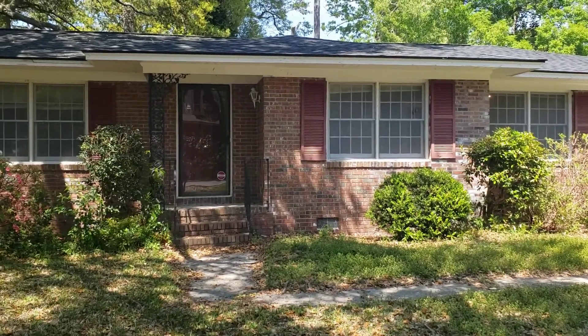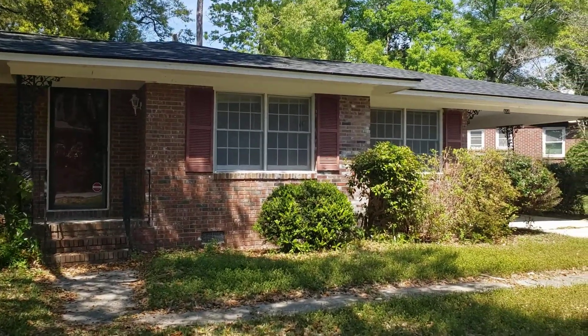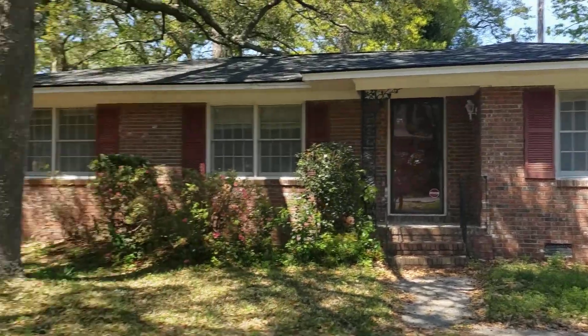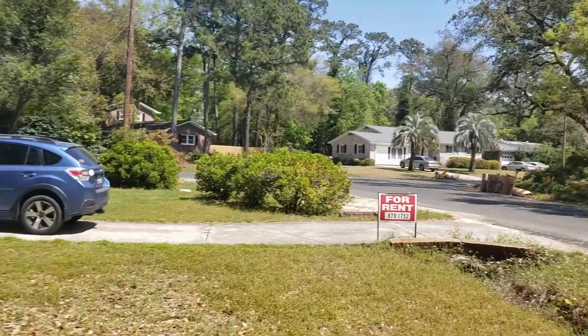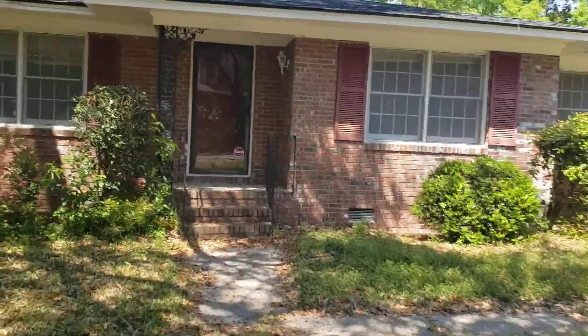Welcome, this is a video tour of 658 Highwood Circle with RPM of Charleston. It's a nice quiet neighborhood. Let's head inside.